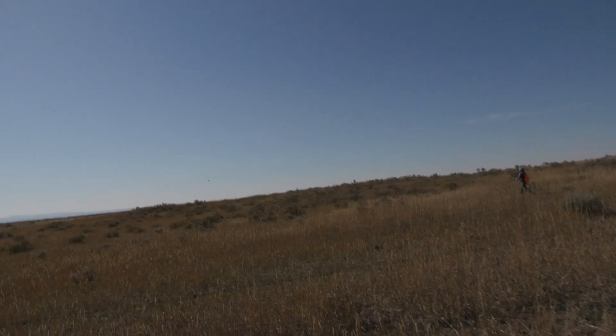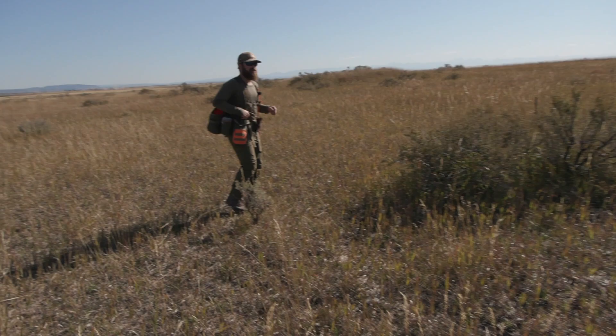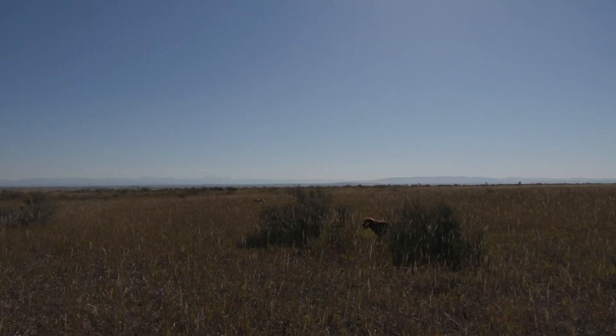One dog crested the hill and the birds were four feet off her nose — flushed the whole covey. If we haven't hit them yet, those sagers might have gone a little further. They've got good wind.